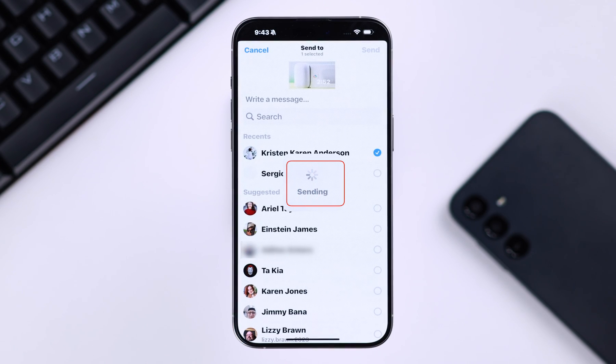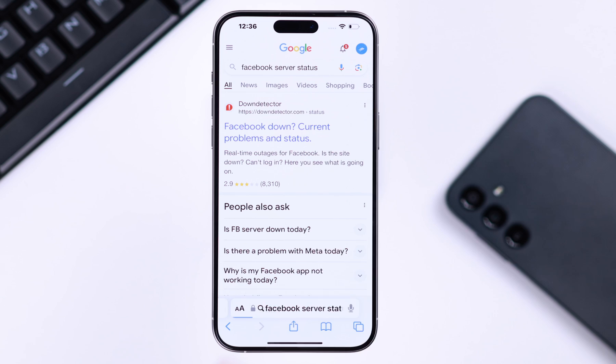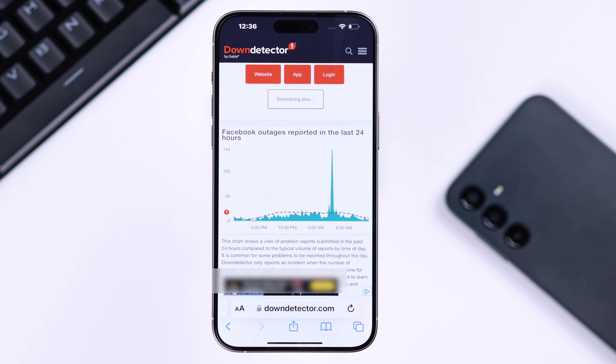After the restart, if you're still having this problem, now is a great time to open the browser of your choice and check the Facebook server status. Enter the first site, and if there is any unusual spike in the graph, it's better to wait a few hours and then try to send your message.